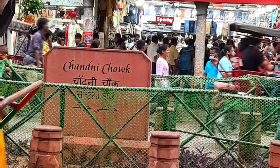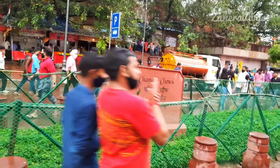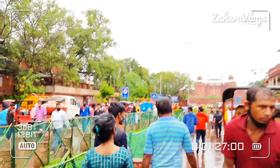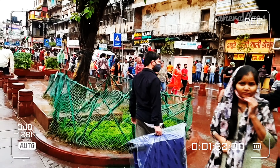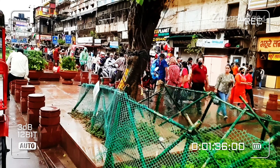And we have reached Chandni Chowk! You can see there is a little bit of the area visible. The weather is very hot and sunny — it was really quite hot today.